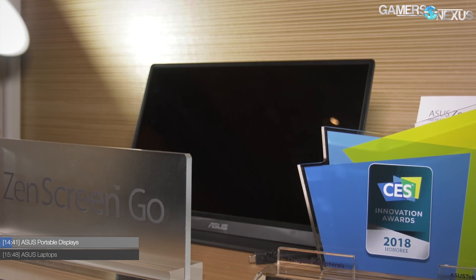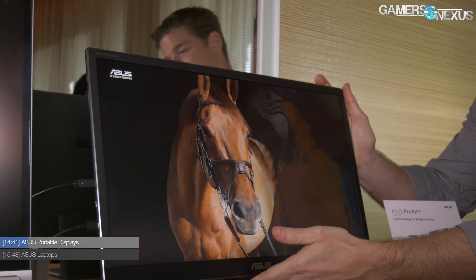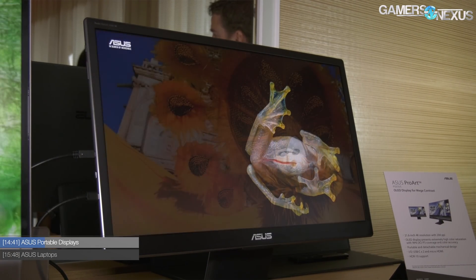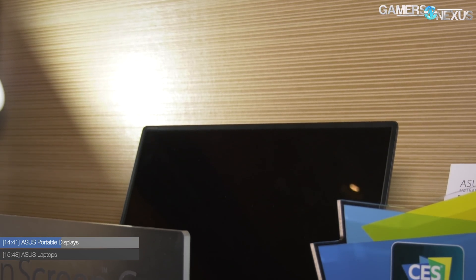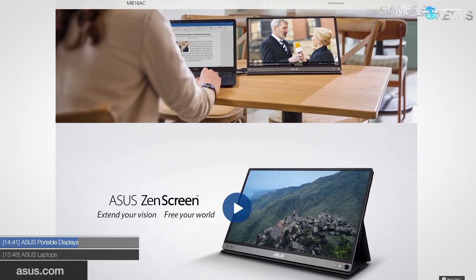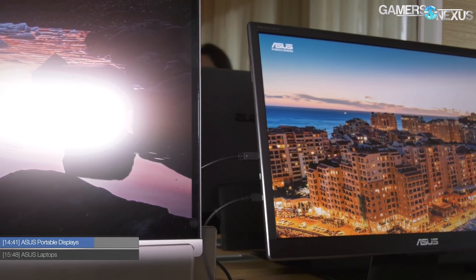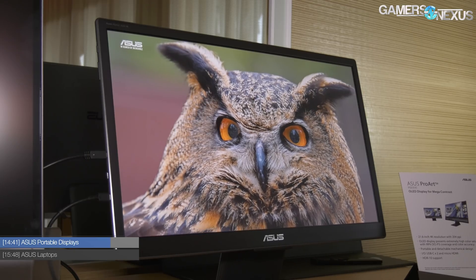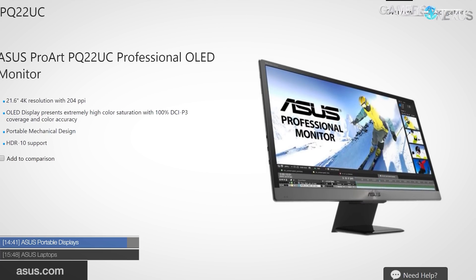Asus had portable displays at the show. The ZenScreen Go has a four-hour battery pack, a mounting stand, USB Type-C connectivity for laptops and Android phones, USB 3 support, and a 7800mAh battery — great for two-screen setups while traveling. They also announced the ProArt 4K portable display, the PQ22UC: a 21.6-inch 4K OLED with HDR 10, two USB Type-C ports, highly accurate color, and it weighs just 2.2 pounds — interesting for anyone who works and travels a lot.